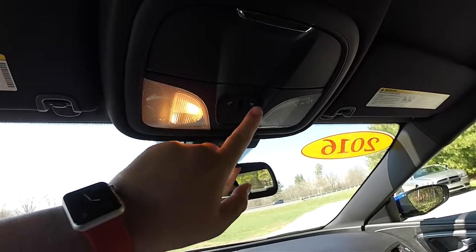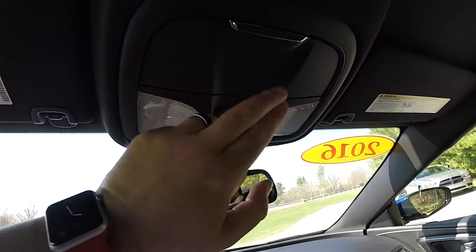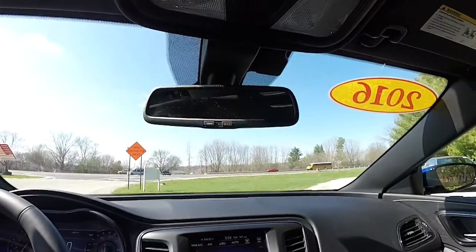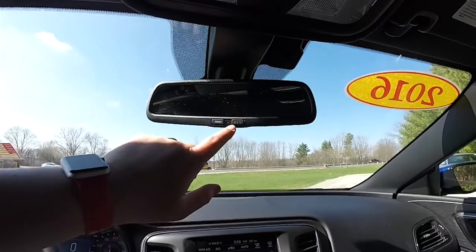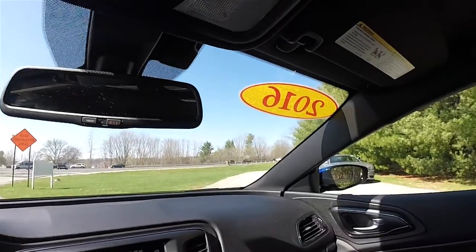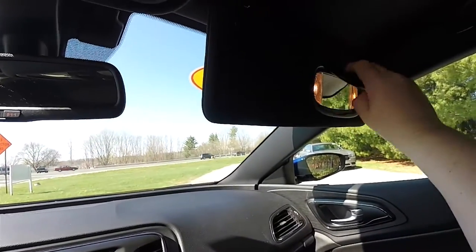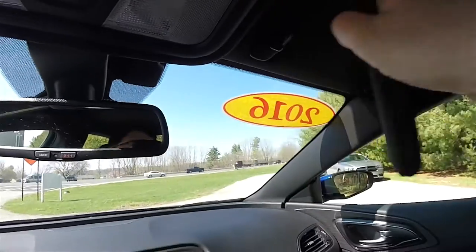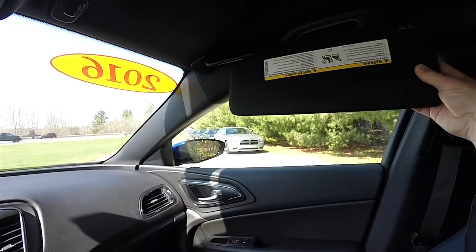Overhead you have map lights and a sunglasses holder. There's an auto-dimming rearview mirror with 9-1-1 dial, Uconnect assist, and integrated microphones for the Uconnect system. You also have illuminated vanity mirrors, a small storage clip, and sliding visors.